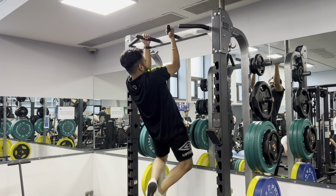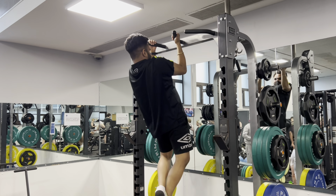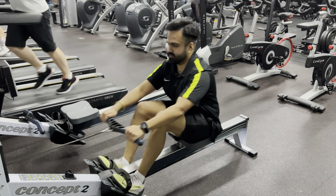At 5 p.m. I get ready for the gym. I do some simple resistance training and then go back home.